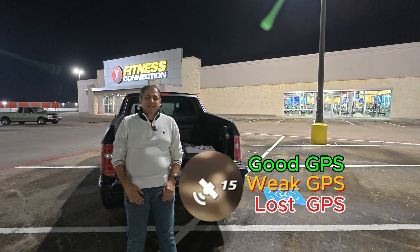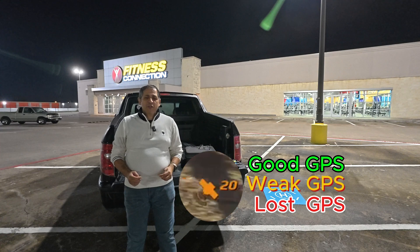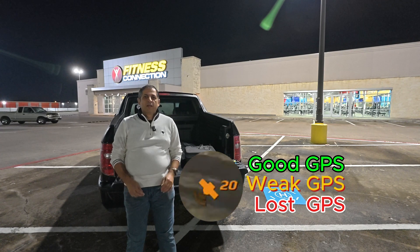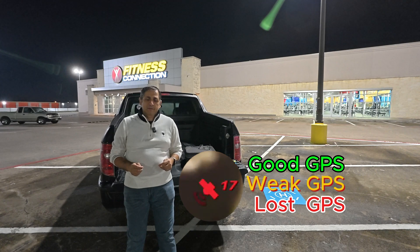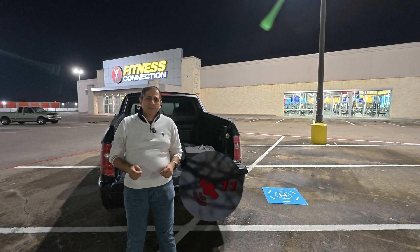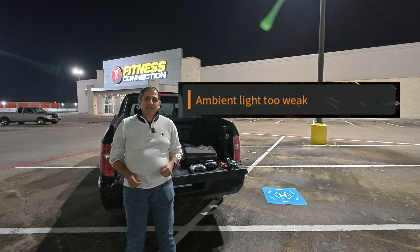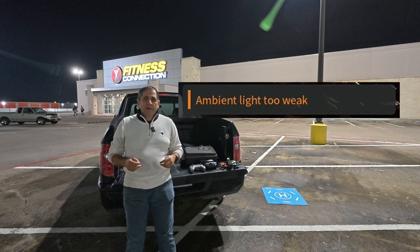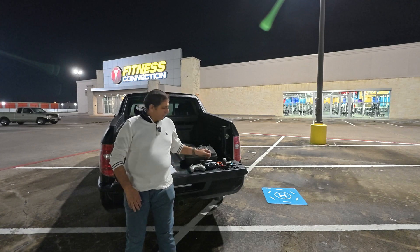Let's talk about the first one: GPS signal. The drone uses GPS to level itself, so make sure you have a good GPS signal before takeoff. Avoid flying if you have any warning about GPS signal, and if you do get a warning, land as soon as possible. You will also get a warning message that says 'ambient light is too weak,' meaning the drone cannot use its downward ground position visual sensor to navigate reliably.